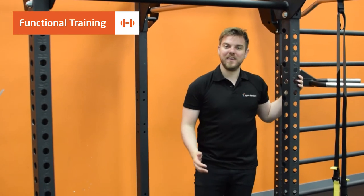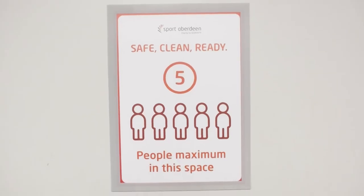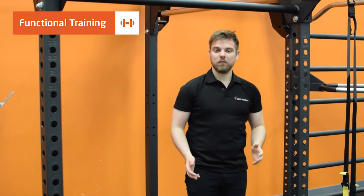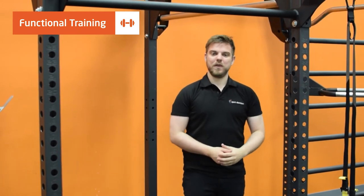The maximum capacity here in the functional training room is now five to ensure social distancing. We ask that you don't share the equipment when you're working out and make sure to wipe it down before and after use.